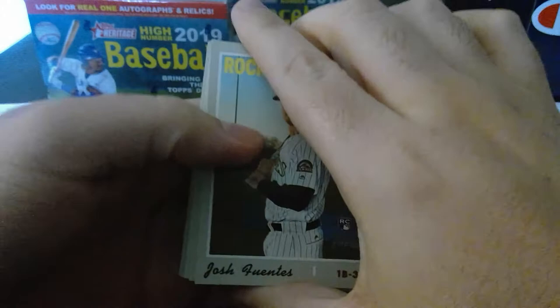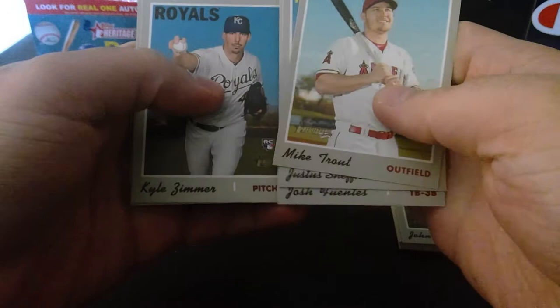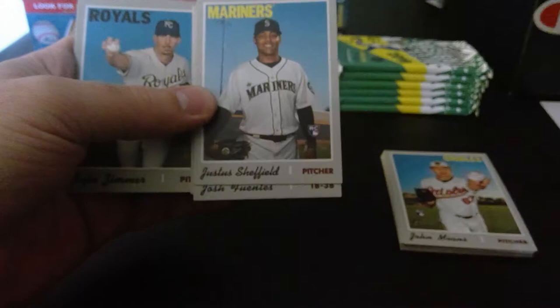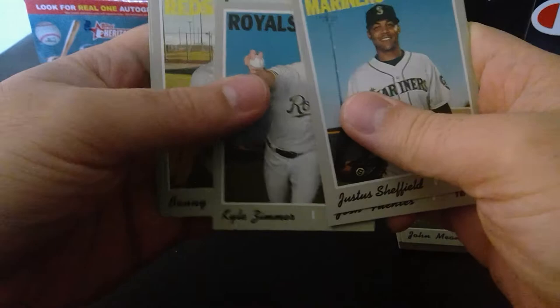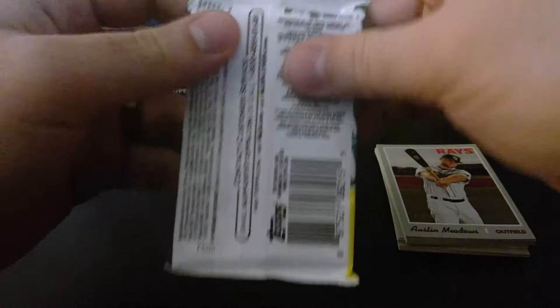Josh Fuentes, Brian Dozier, Francisco Liriano, Justice Sheffield, Mike Trout — and it's a Mike Trout cloth card, so that should be numbered around 26 to 30. The texture on it is different. So far, a Mike Trout cloth card for Mike — how appropriate. Kyle Zimmer, Sonny Gray, Dietrich, Austin Meadows — that's a good card but it's not gonna win anybody anything.